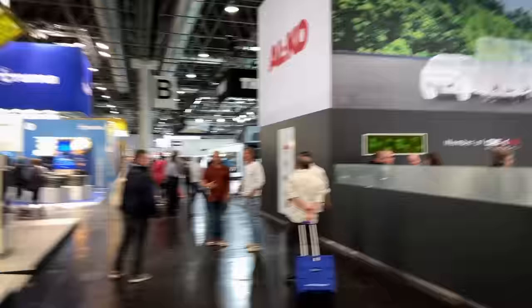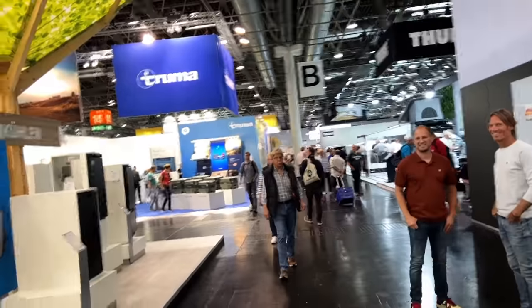Third and final day in Germany at the Caravan Salon. We're in Hall 14 and it looks like a lot of little bits and bobs. You've got the Truma, you've got Thetford stand, you've got Alco, you've got Thule. Lots of bits and bobs of everything in here. We've got until about half three, four, and then we're going to have to head off to the airport.